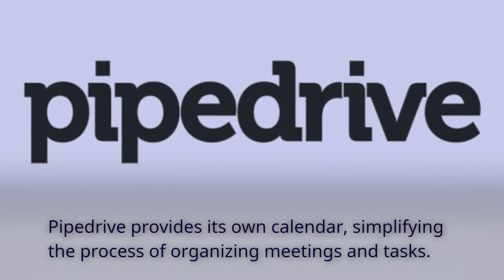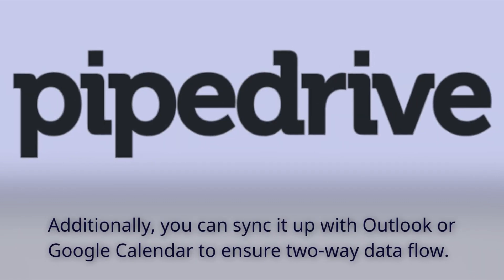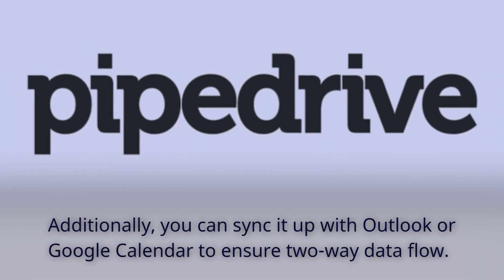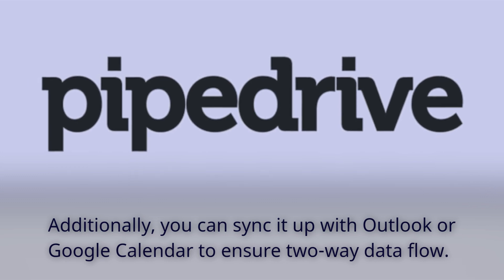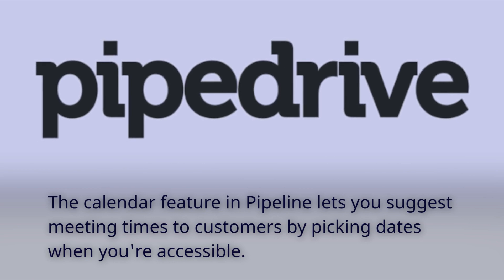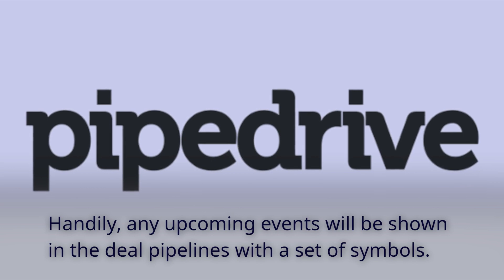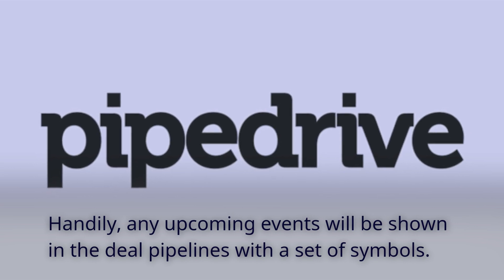Pipedrive provides its own calendar, simplifying the process of organizing meetings and tasks. Additionally, you can sync it up with Outlook or Google Calendar to ensure two-way data flow. The calendar feature lets you suggest meeting times to customers by picking dates when you're accessible. Handily, any upcoming events will be shown in the deal pipelines with a set of symbols.